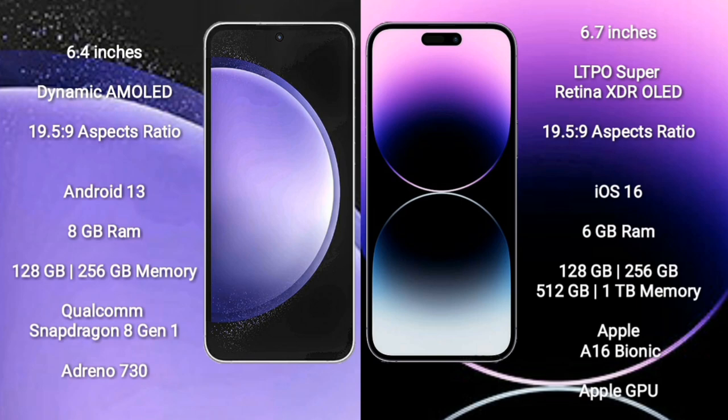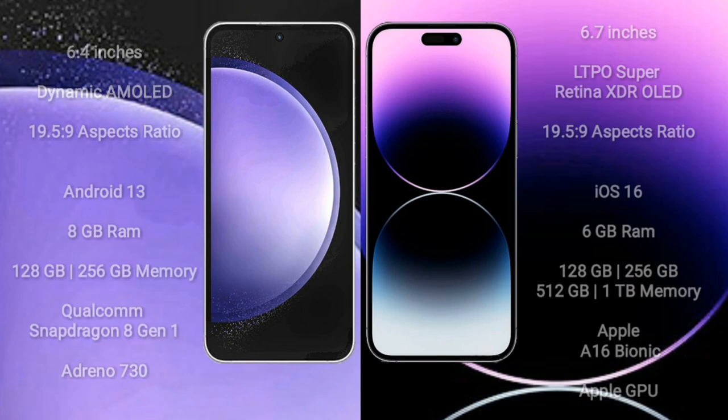iPhone 14 Pro Max comes with 6GB RAM and 128GB, 256GB, 512GB, or 1TB internal storage, an Apple A16 Bionic processor, and Apple GPU graphics.